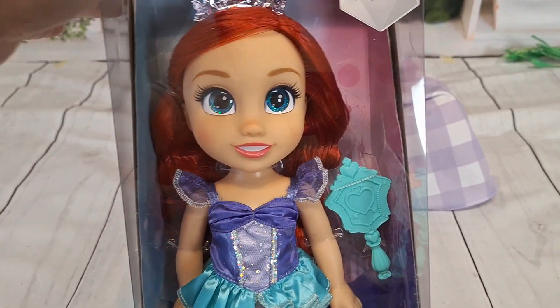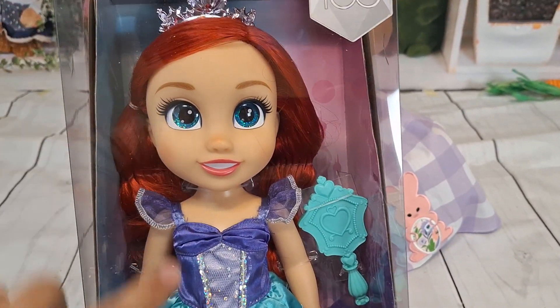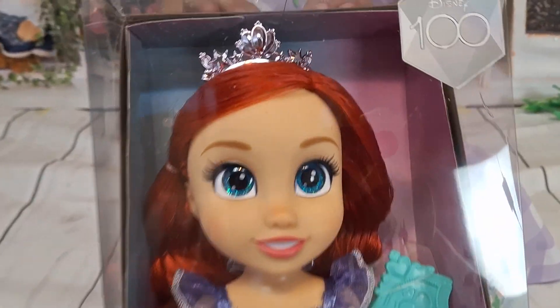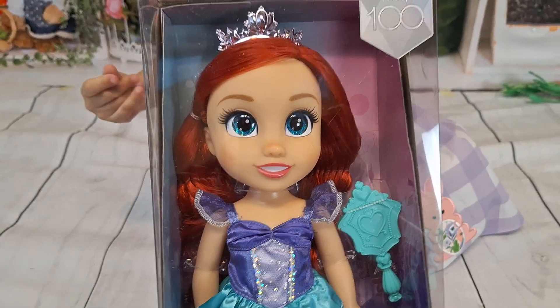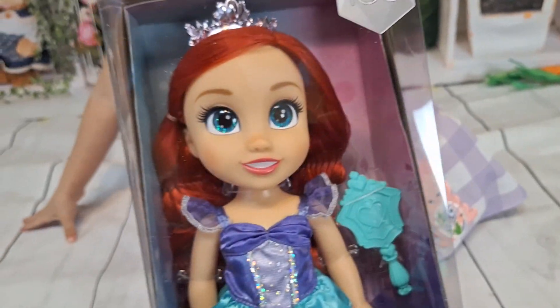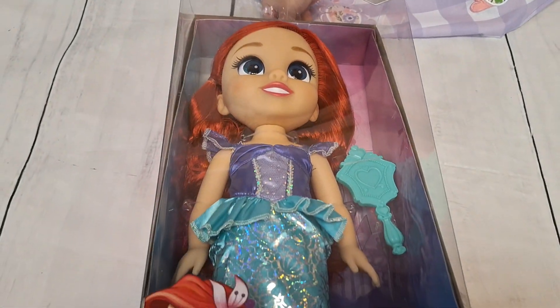Sometimes they might have bigger sets at Costco around Christmas season. I thought this was a really good price for a toddler doll — I believe that's what they call these bigger dolls. She looks gorgeous and she is from the Disney 100 collection. I think that's the series of these dolls.